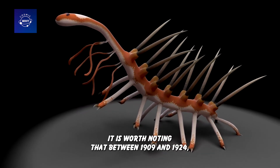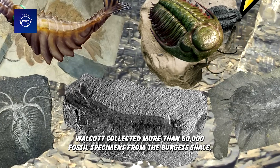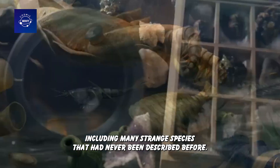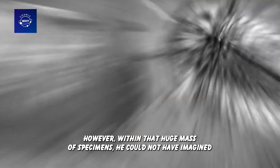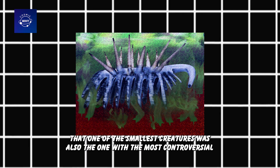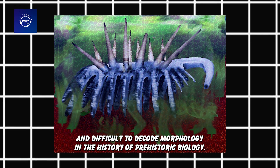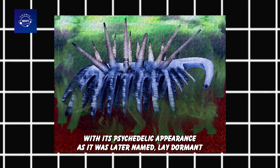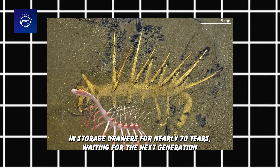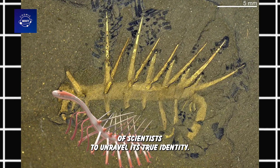Between 1909 and 1924, Walcott collected more than 60,000 fossil specimens from the Burgess Shale, including many strange species that had never been described before. Within that huge mass of specimens, he could not have imagined that one of the smallest creatures was also the one with the most controversial and difficult-to-decode morphology in the history of prehistoric biology. Hallucigenia, with its psychedelic appearance as it was later named, lay dormant in storage drawers for nearly 70 years, waiting for the next generation of scientists to unravel its true identity.